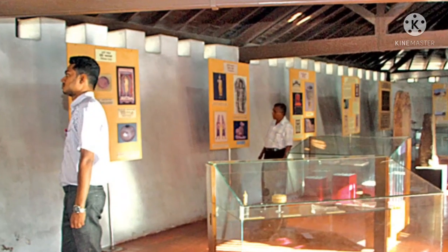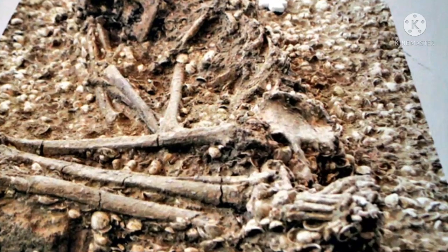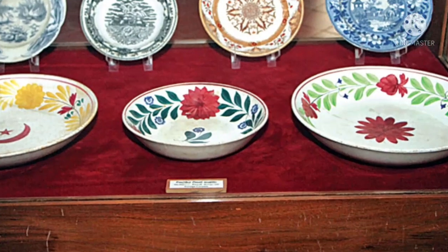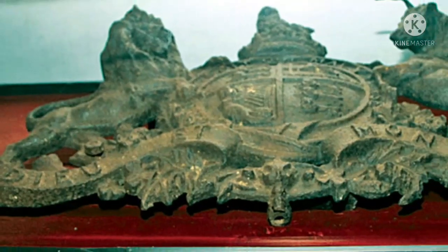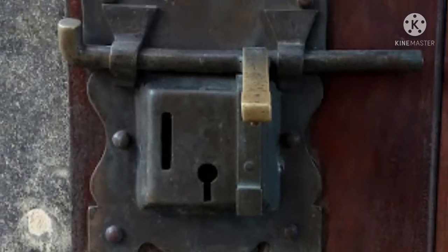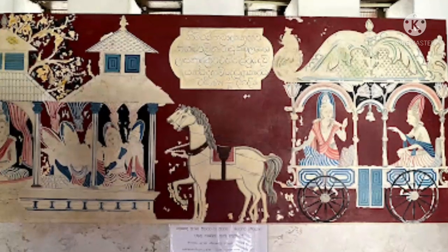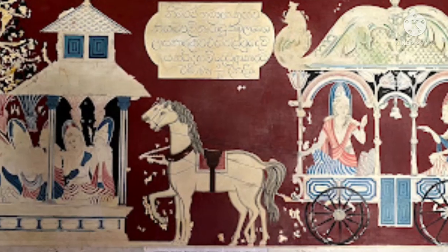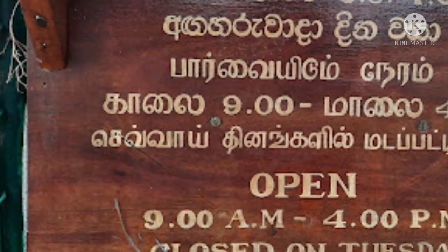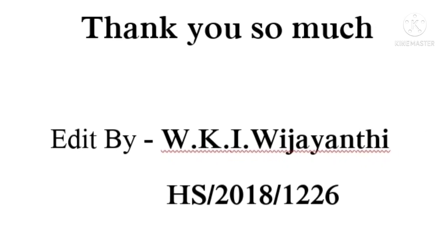The Star Fort Archaeological Museum also houses a collection of valuable items to enhance the knowledge of future generations. Surrounded by shade in the heart of Matara, this historical fort is home to a large number of local and foreign visitors, as well as school children, university students, and academics who visit this heritage site daily.